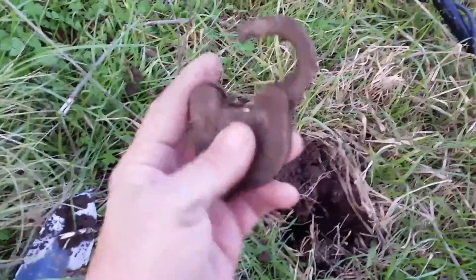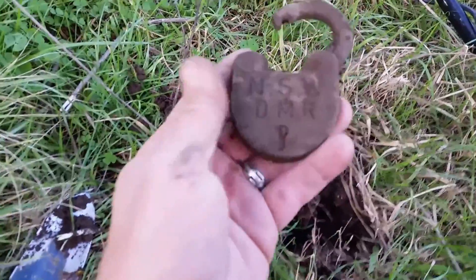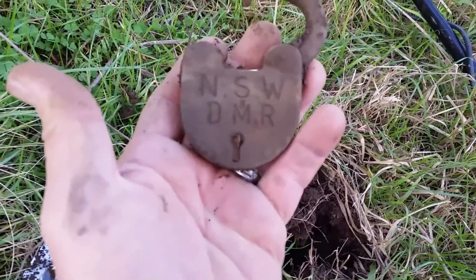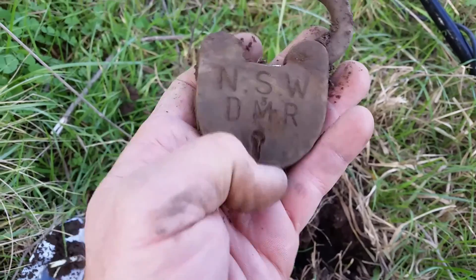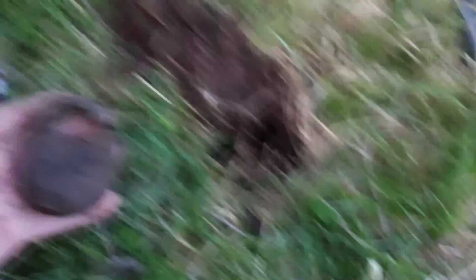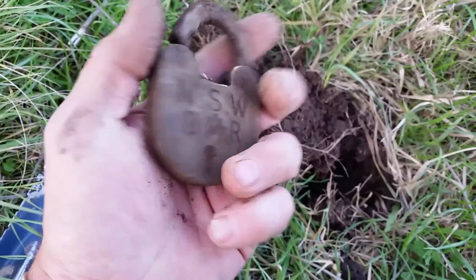First dig, first signal — and here's what it is. An old padlock, quite old actually. It's got a New South Wales DMR marking and the old skeleton key. The mechanism still moves, which is great. And it was only a couple of inches down, so that is a really good sign.